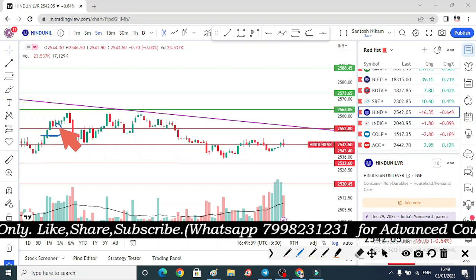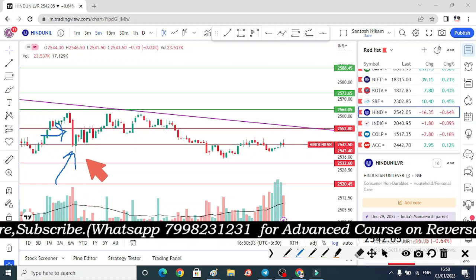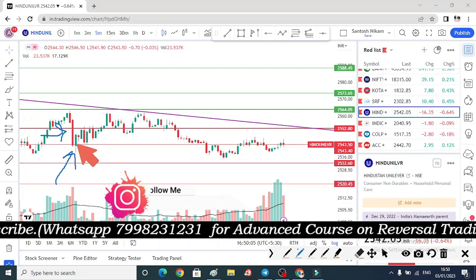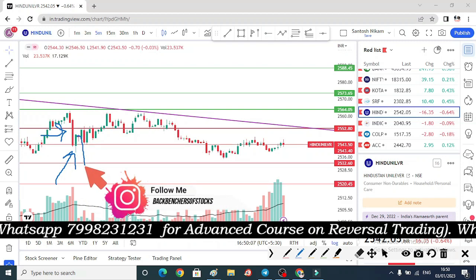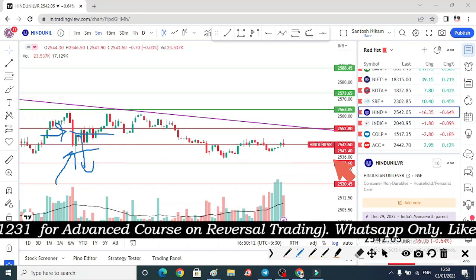जब भी हम लोग एक daily candle share करते हैं, आप लोगो को अगली candle का वेट करना है कि अगली candle कैसे बनती है। मान लीजिए एक green candle बनी और उसके बाद अगर low जा रहा है, तो price action पर हम लोग इसको short कर सकते हैं बहुत छोटी सी stop loss के साथ।